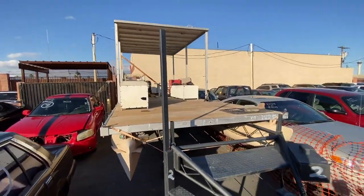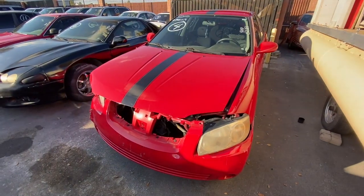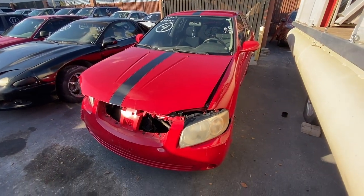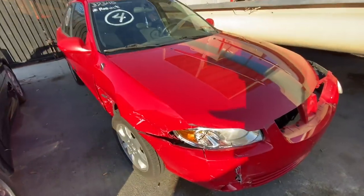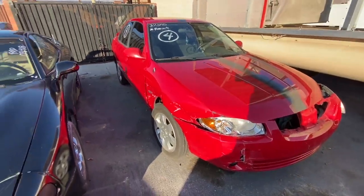We got an '06 Nissan Sentra here, rebuilt title, 152,000 miles on the clock. We're not going to spend too much time on the cars that you guys don't want to see.